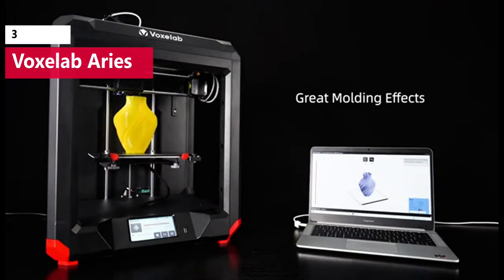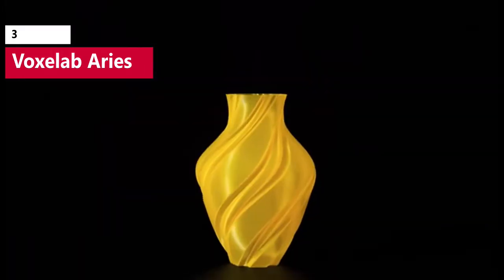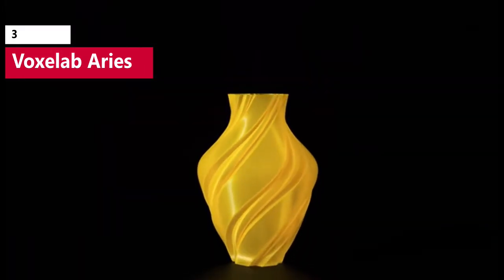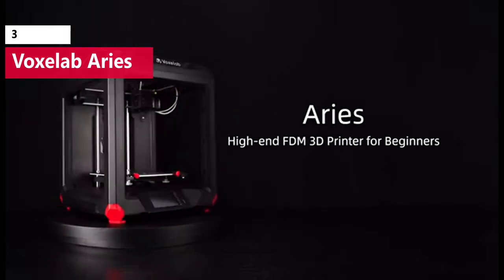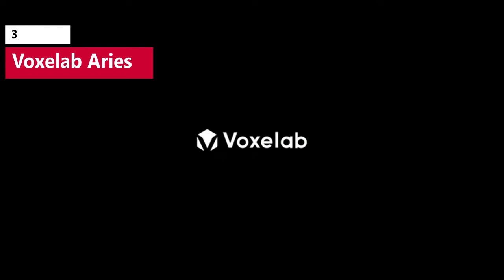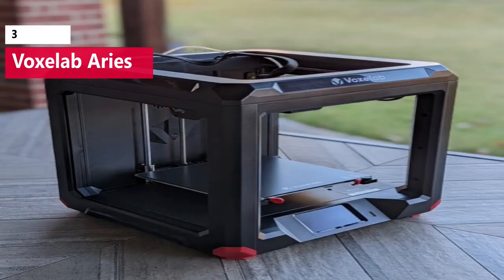Features like the built-in Wi-Fi allow the Ares to be started remotely, which is ideal for anyone who doesn't like moving files via microSD card or USB flash drive. Selling for a very reasonable $299, currently $279.99 on Amazon, the Voxelab Ares is a 3D printer that punches way above its weight class and offers a lot to anyone interested in a plug-and-play 3D printer.